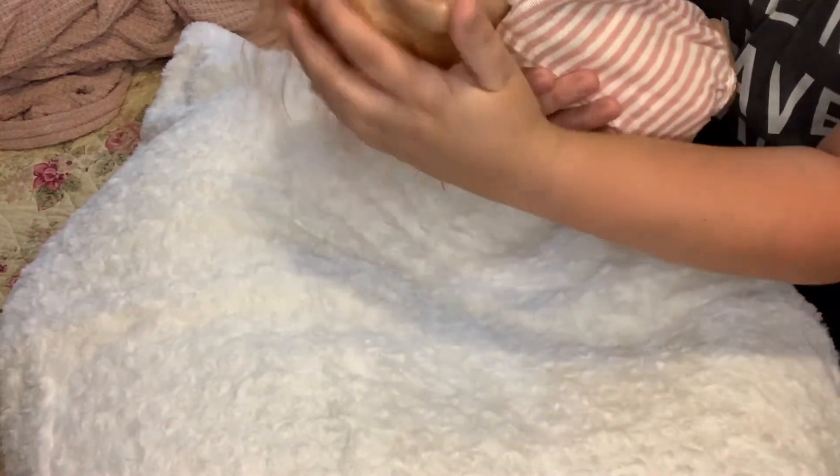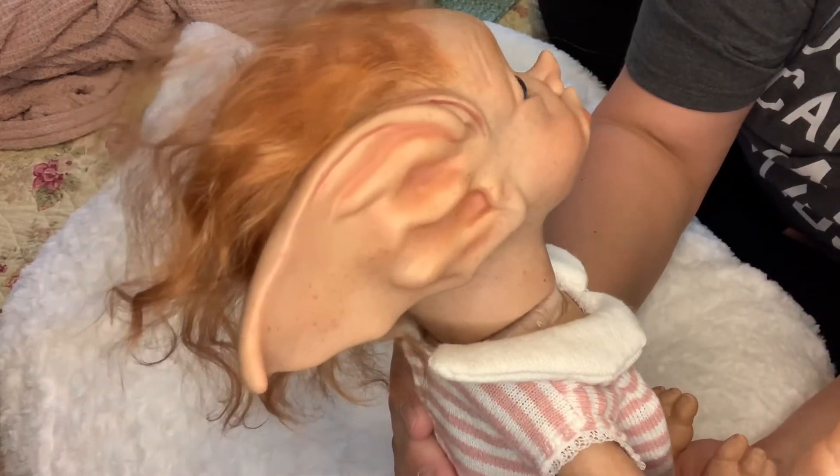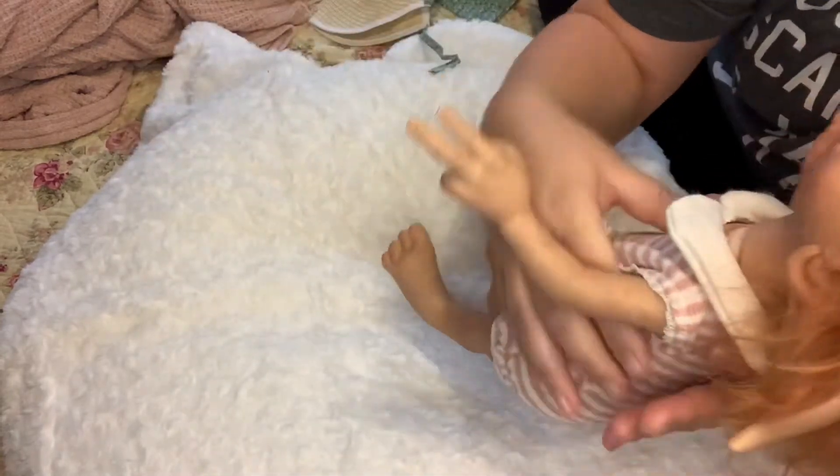I don't know if I showed her ears in my box opening, but I'm going to show you her ears right now. These are her ears — look how huge they are. And here's her other ear.